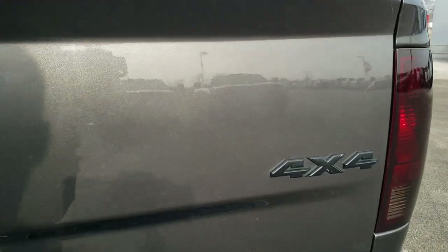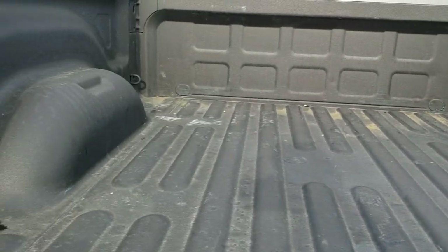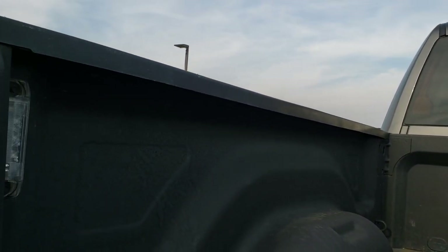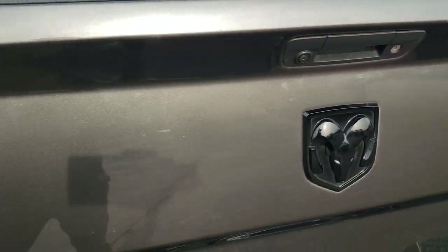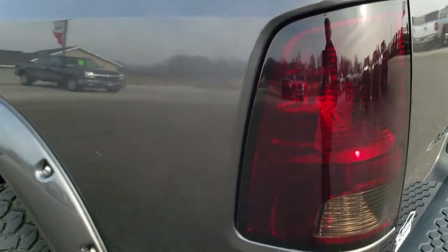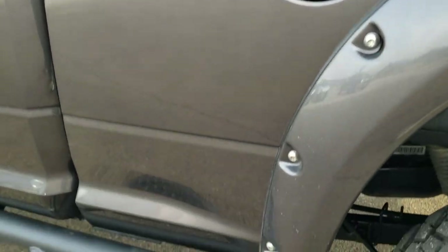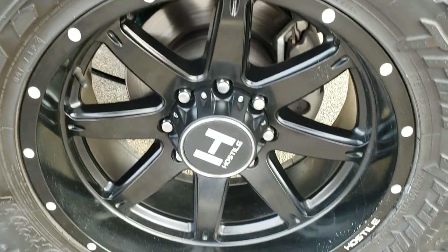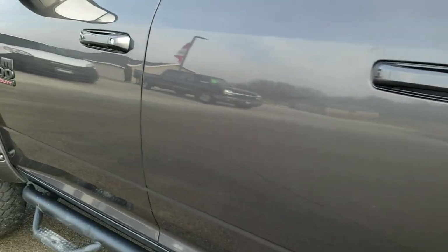You get the blacked out RAM logo, the blacked out 4x4 logo. The tailgate is in really nice shape with no major dents or dings. It has a spray-in bed liner — this is a Turbo liner — no major dents or damage in the bed, and it does have LED bed lighting. Tailgate shuts nice and solidly. As you go down this side of the truck, just as clean as the passenger side — take note of no dents, no dings, very clean on the box. This back rim is in excellent shape as well, no scuffs or scrapes. Down the rest of the side of the truck, very, very clean.